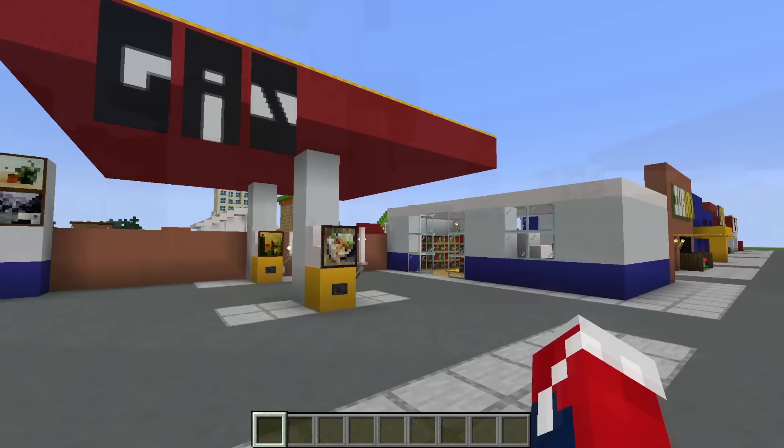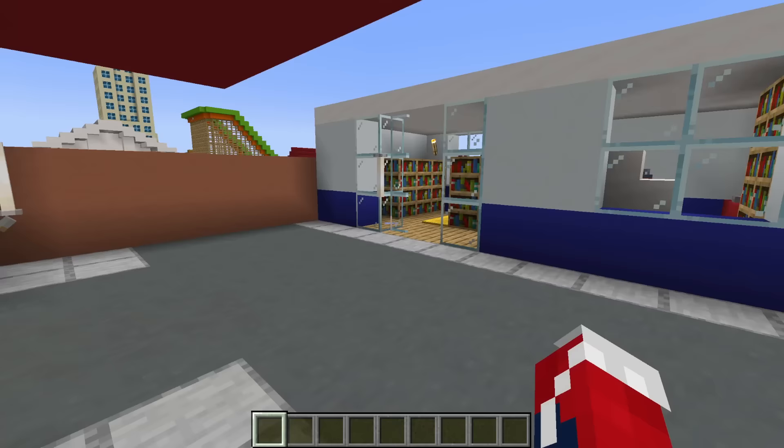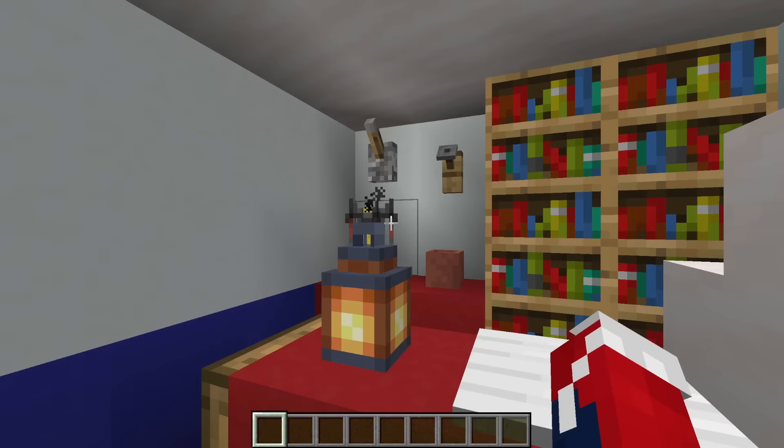Next up, the mini gas station slash petrol station. Here are the petrol slash gas pumps, and this is the convenience store attached to it — full of drinks, food, and that sort of stuff.